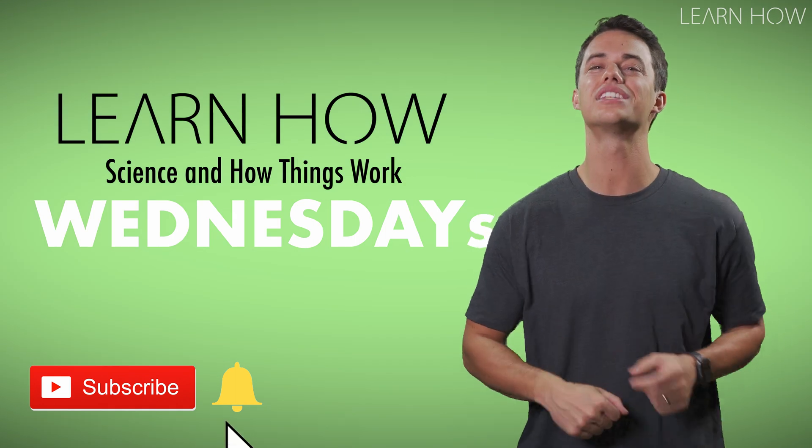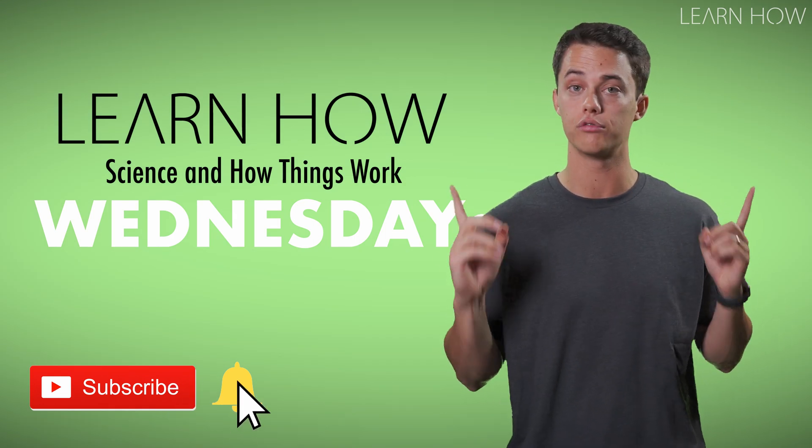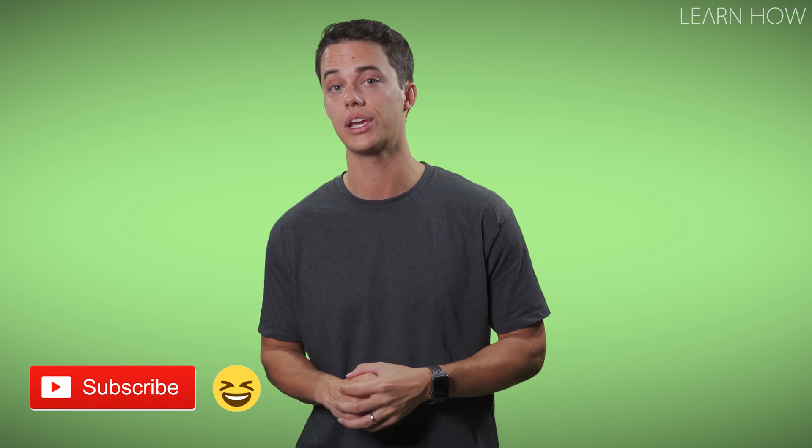Join me next Wednesday for more interesting Science Learn How videos. Here are a couple more videos for you to watch on my channel.